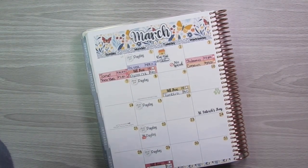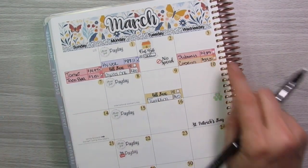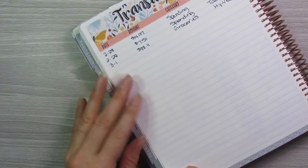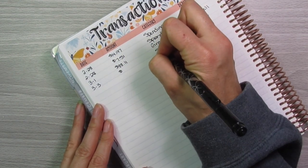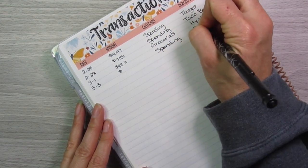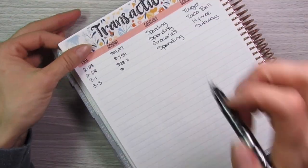Next we have Wednesday. I have a spending expense and a gas expense. We'll start with spending — that was Subway, on 3/3. That was $9.89, in the spending category.